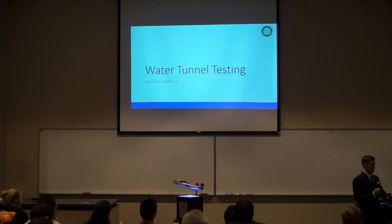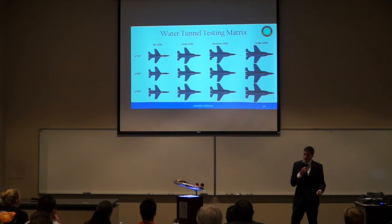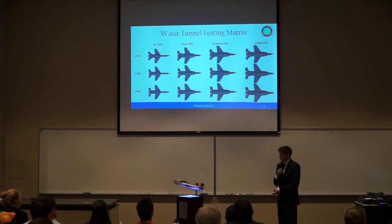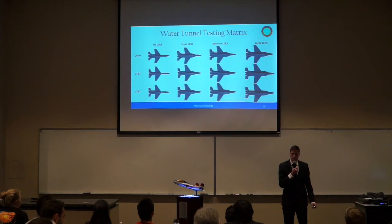I'll be handing it off to Michael Moulton. Now that we've discussed part of our preliminary design phase, we'll go into our detail design phase, starting with water tunnel testing. Here is our testing matrix. We did water tunnel testing because we had 12 configurations we wanted to look at. In order to reduce costs and meet our time constraints, we proceeded with water tunnel testing. Our baseline configuration is a vertical tail at 80 degrees and a baseline leading edge root extension of 32.2 square feet on the full-scale model.